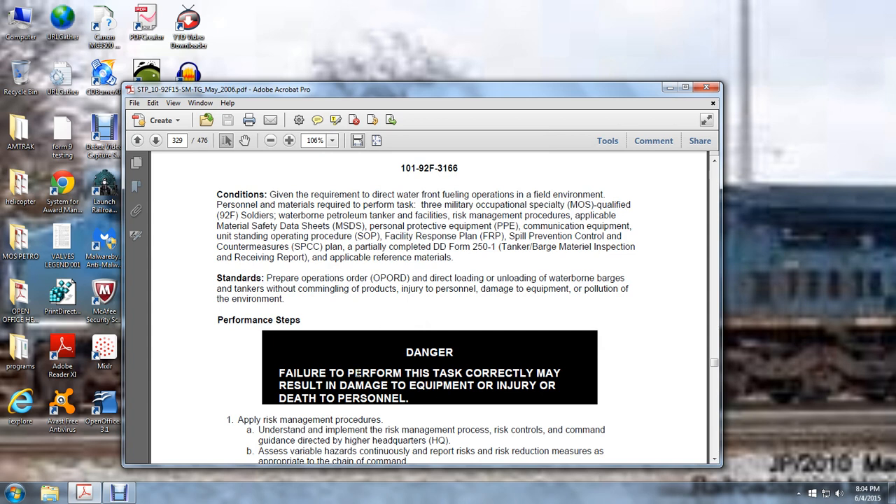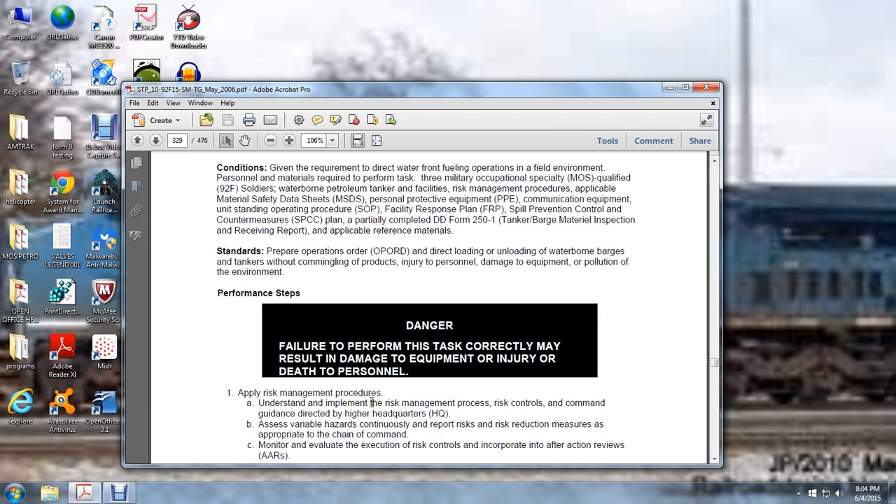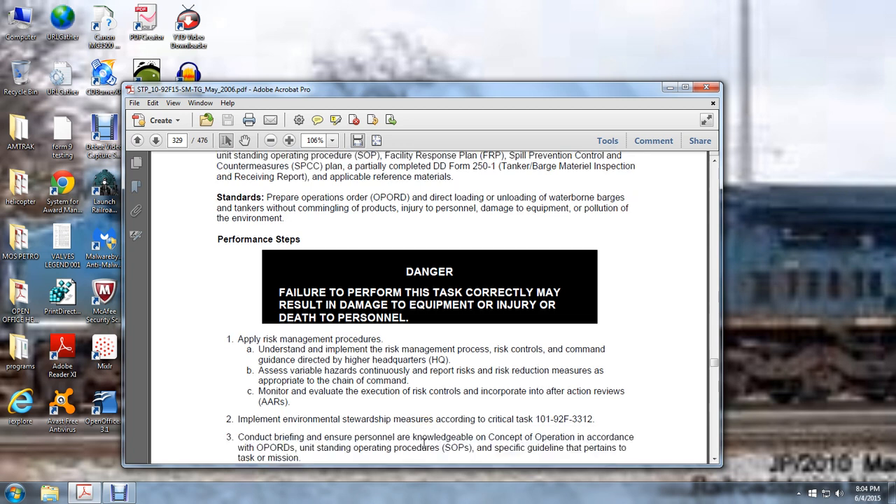Apply risk management procedures. Understand the implementation of the risk management process: risk control, command guidance directed by higher headquarters, assess variable hazards, continuously report risk, apply risk reduction measures appropriate for the chain of command, monitor and evaluate execution, incorporate risk controls into after-action reviews (AARs). Implement environmental stewardship measures according to critical task 101-92-F3-312. Conduct briefing ensuring personnel acknowledge the concept of operation according to operation orders and unit standing operation procedures.